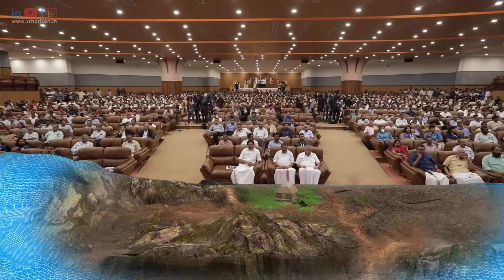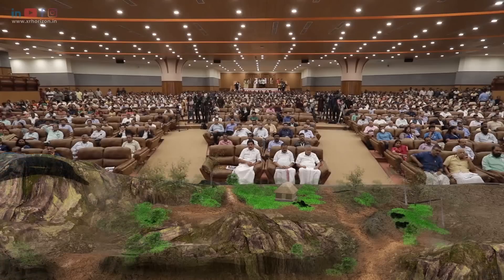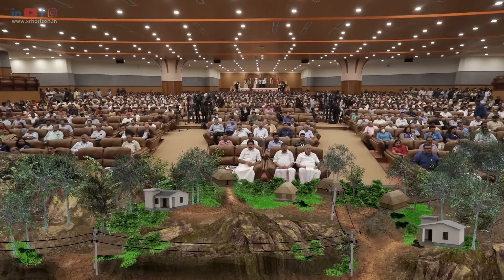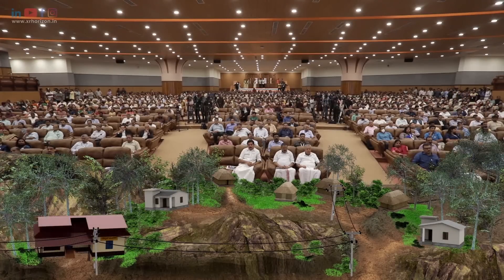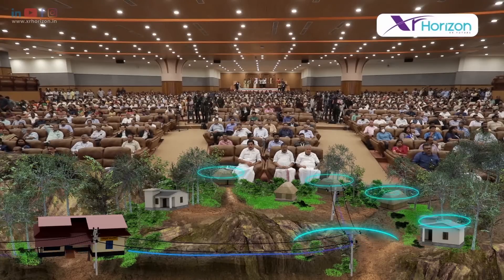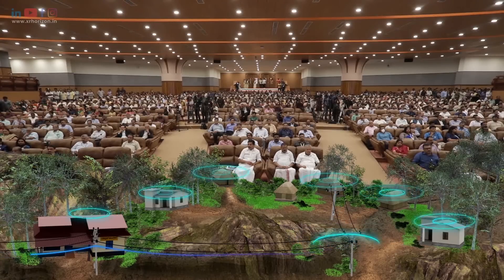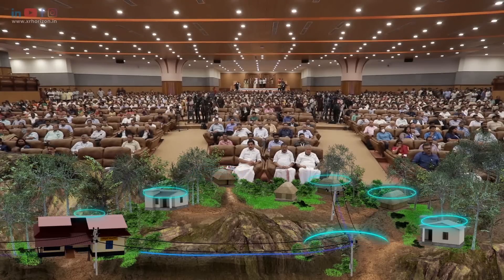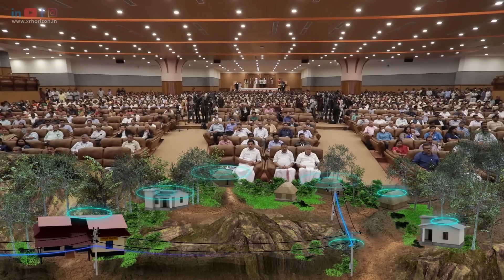Consider the example of Pandaladikundu colony, a tribal hamlet located in Ward 15 of the Kaniyambatta Grama Panchayat, Wayanad. This community was once disconnected from the digital world, isolated from the vast treasury of knowledge and opportunity. But times are changing. Through the visionary initiative of the Government of Kerala, this remote tribal community is being woven into the fabric of connectivity. Pandaladikundu colony serves as an inspiring testament to the reach and impact of the Kerala Fiber Optic Network.